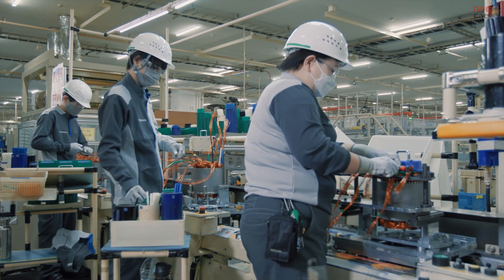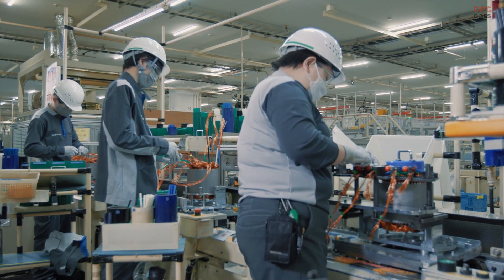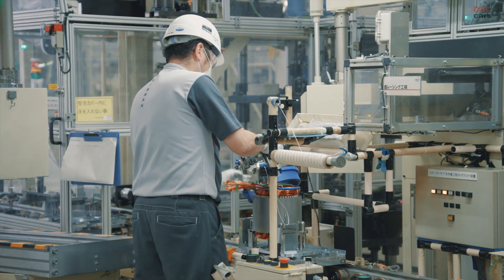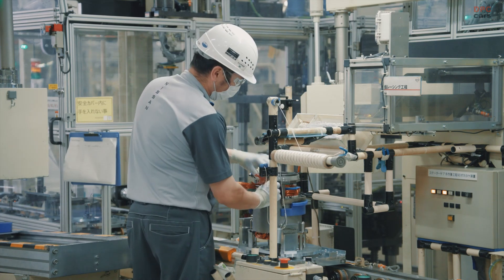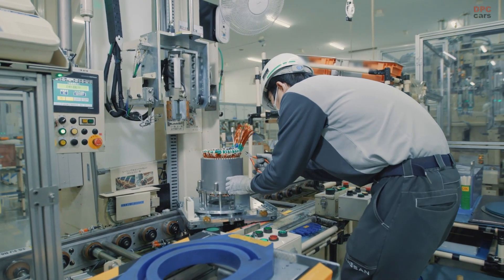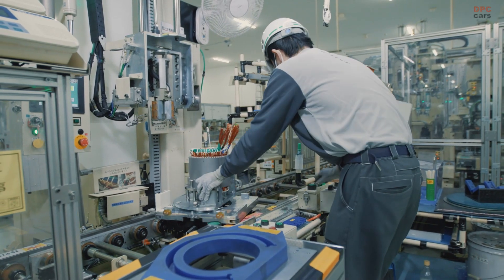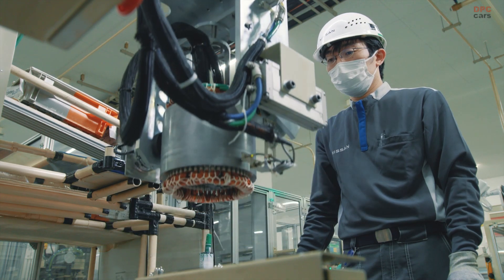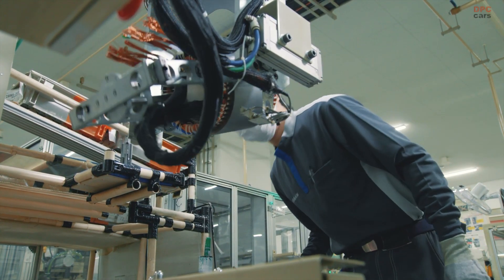e-power meanwhile aims to bring EV driving characteristics to a large number of people. e-power shares core components, control technologies, and production technologies with our EVs. The key difference is that it provides the convenience of a fuel tank. Launched in Japan in 2016, e-power is hitting the road in various markets around the world.